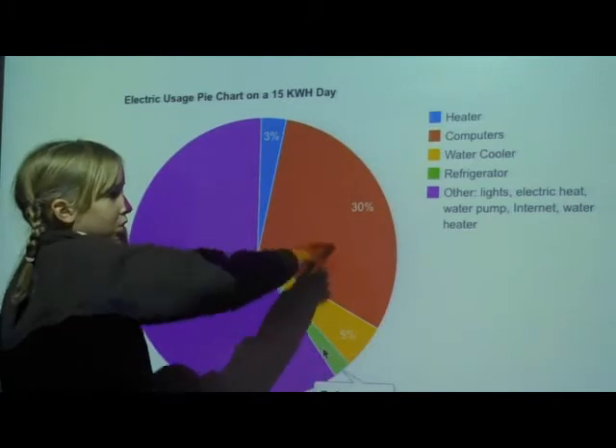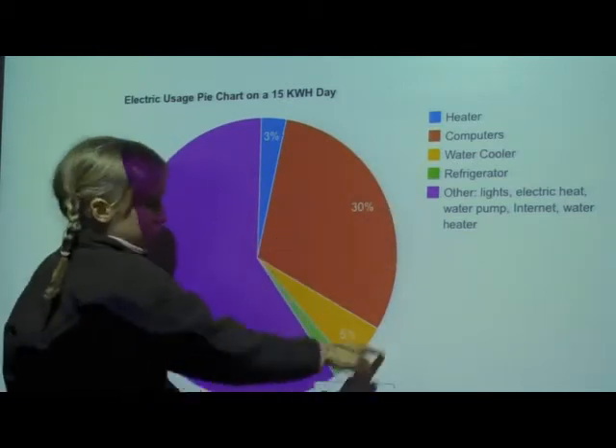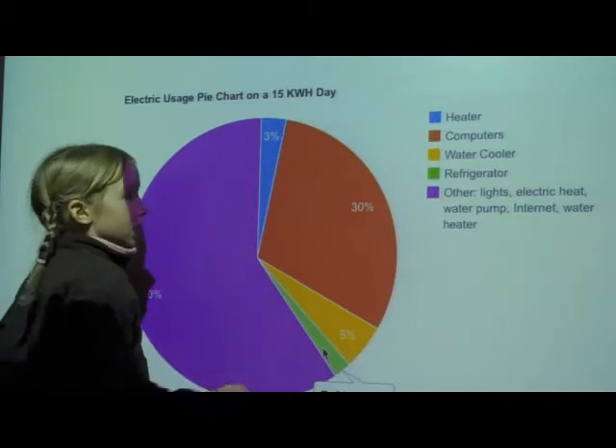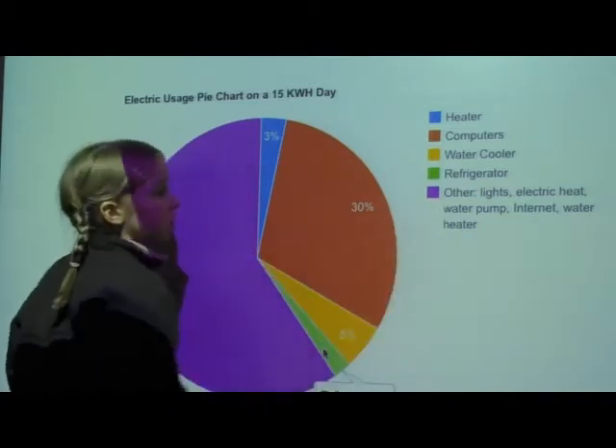The reddish orange is computers, which is 30% — but that's all of the computers. Water cooler is the yellow, and that's 5%. Refrigerator is the green sliver, and that's 2%. And other lights and electric heat we don't use anymore.